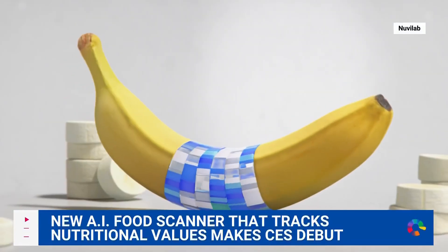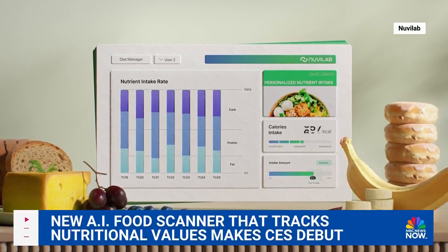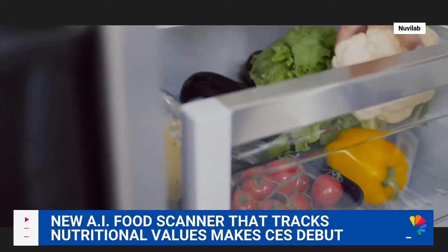From there, the information from the scans is given to you in a report showing nutrition and consumption. Helping people in real-life scenarios, like giving diabetics another tool to maintain glucose levels, or helping parents figure out the kinds of nutrients their children really need to grow. It's very granular.